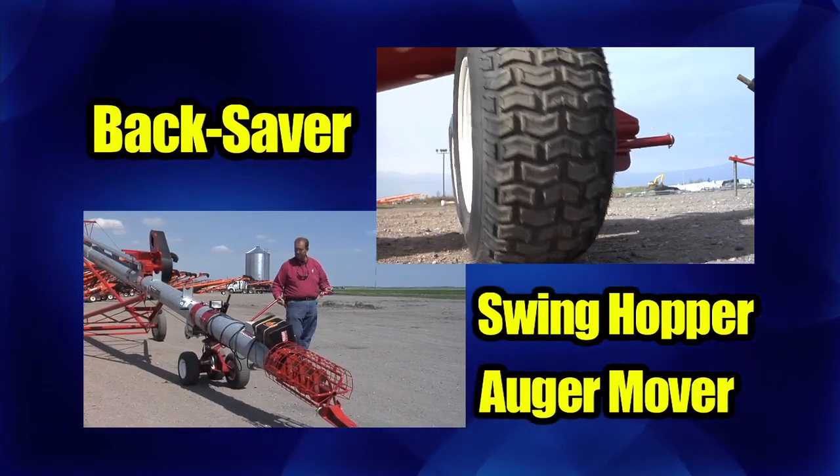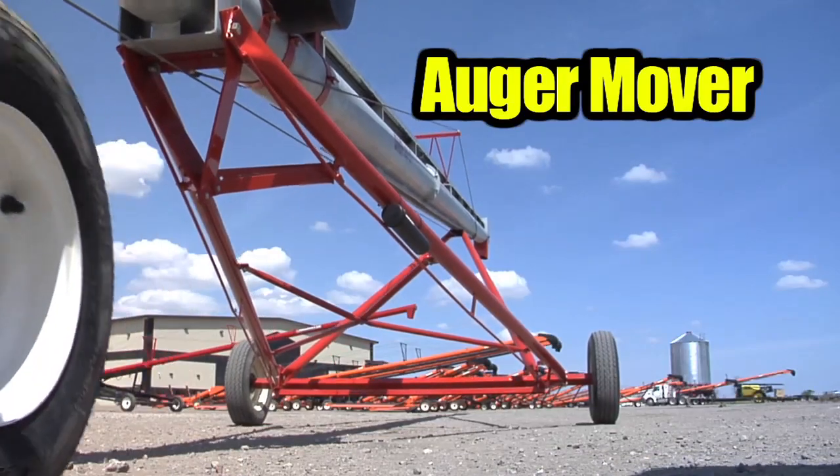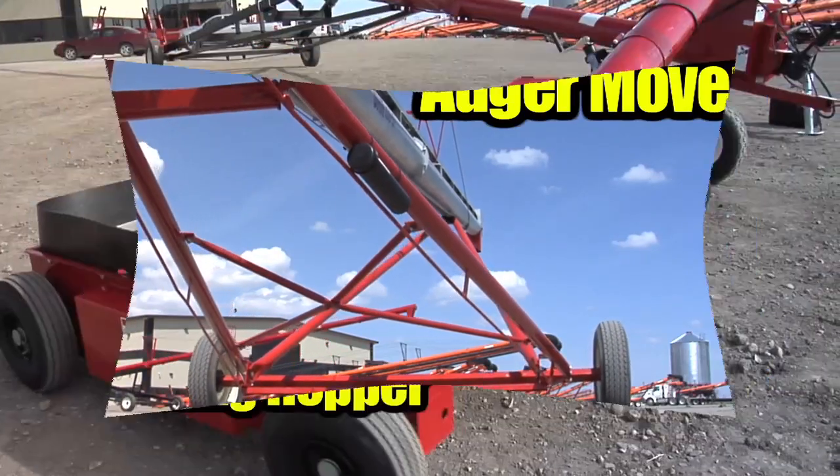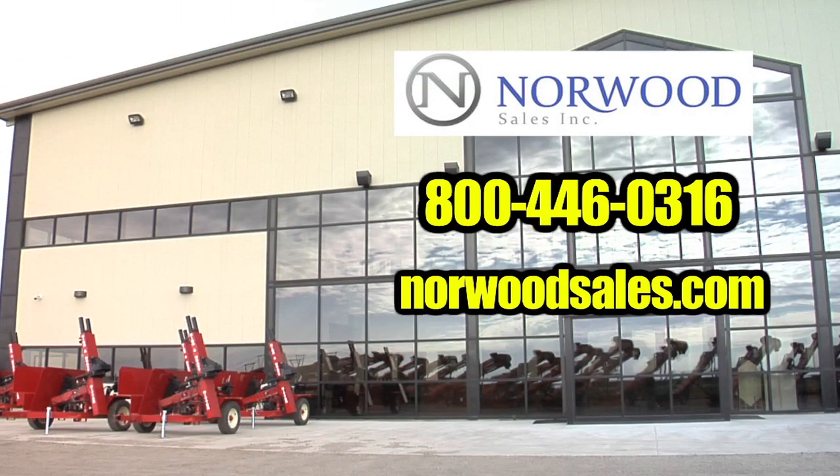Introducing the all-new Backsaver Swing Hopper Auger Mover. Backsavers have interchangeable parts which allow you easy access to move or swing your augers to fit your harvesting needs. Get yours today at Norwood Sales.